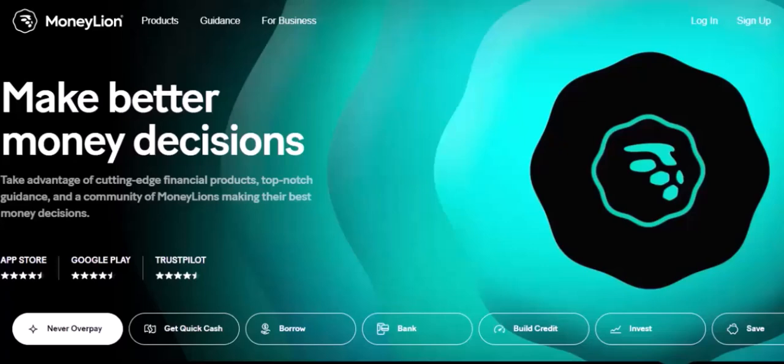Alternatives to MoneyLion: Now let's explore some alternative financial apps that might be a better fit for you.